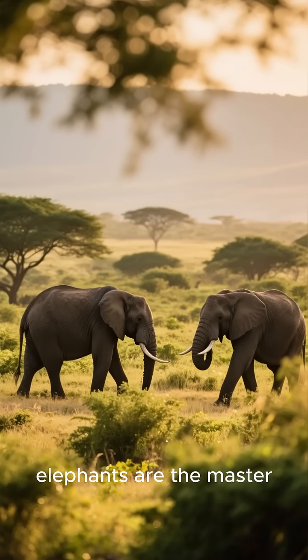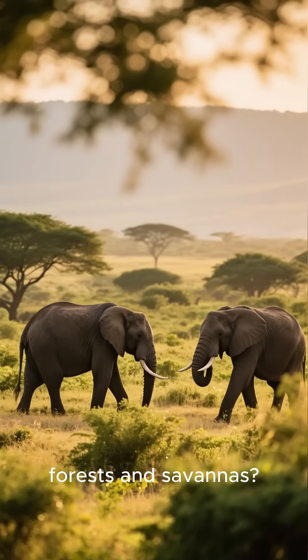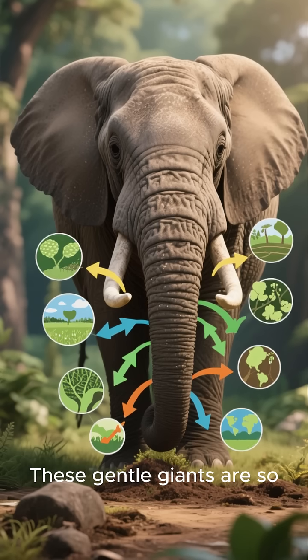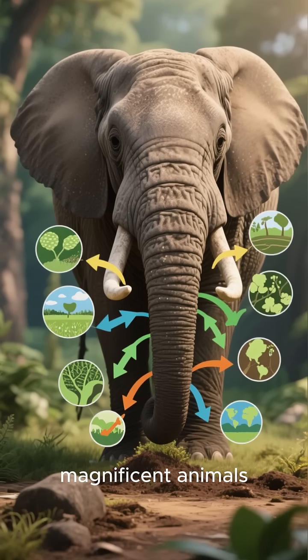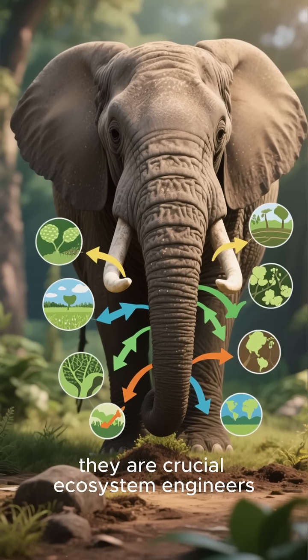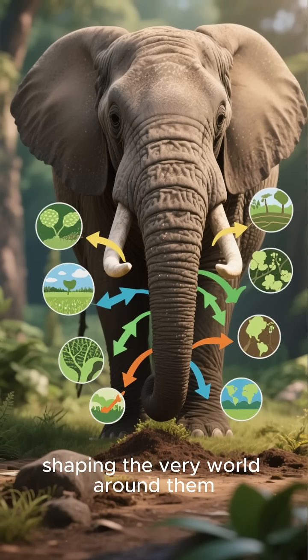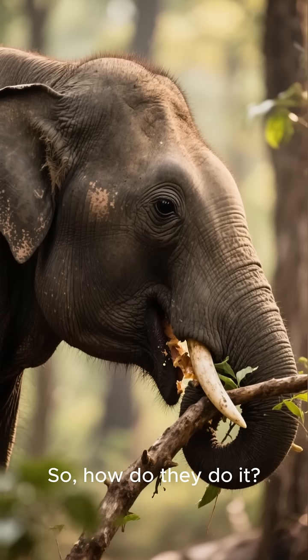Did you know that elephants are the master gardeners of the African forests and savannas? It's true, these gentle giants are so much more than just magnificent animals. They are crucial ecosystem engineers, shaping the very world around them. So how do they do it?